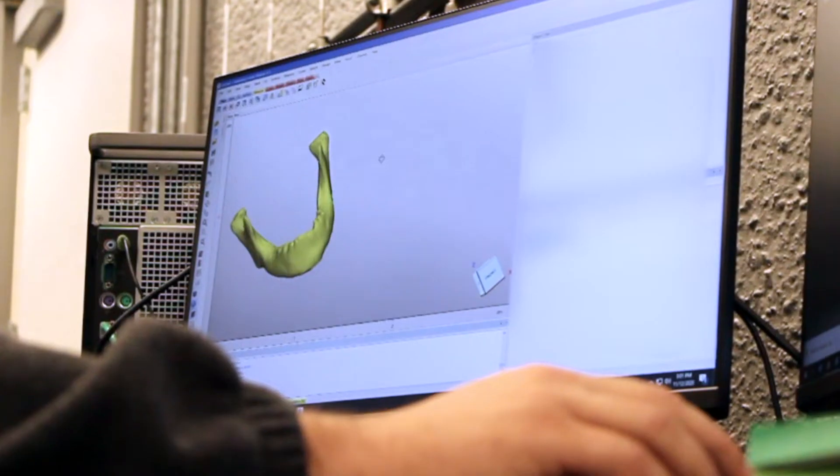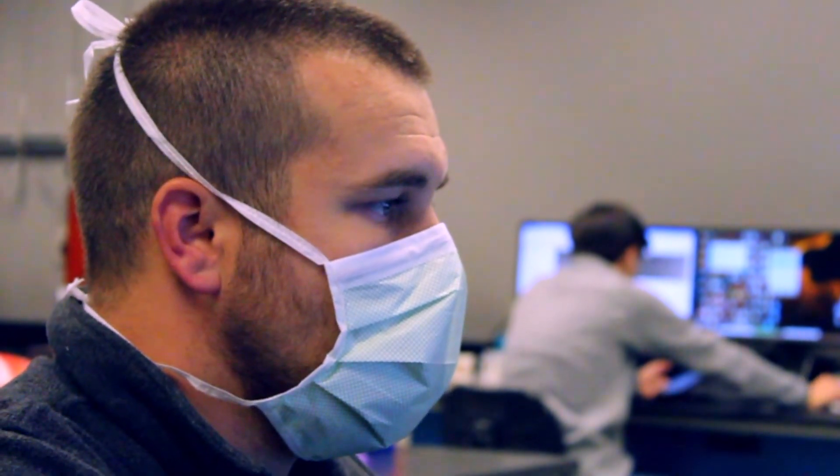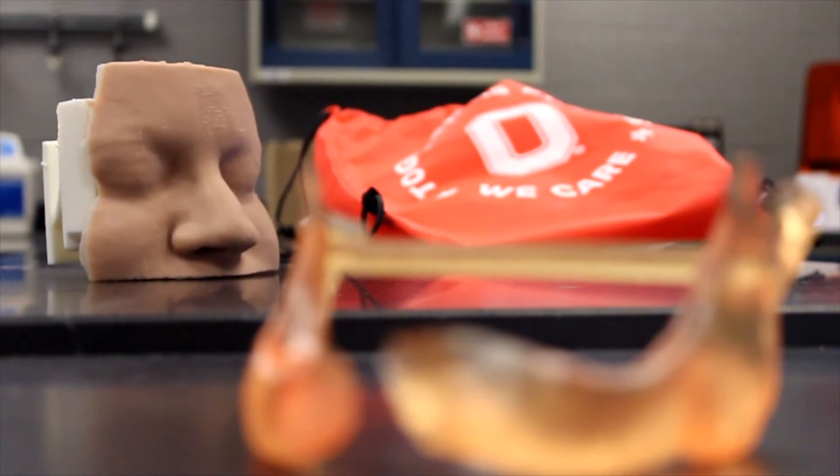Our first project at the M4 Lab is going to be creating a 3D model on a 3D printer of a patient's mandible, or lower jawbone. We're going to use this model in the operating room to help facilitate the reconstruction of their jaw after removal of a segment of the jawbone.